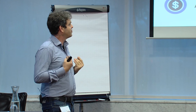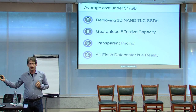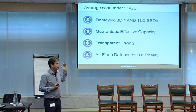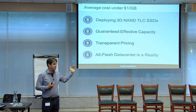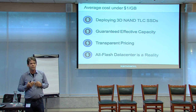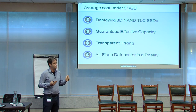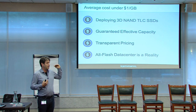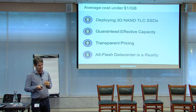We believe that for active data, making an all-flash data center is now a reality — both for production and for DR. A dollar per gigabyte is very competitive to hybrid arrays, and in many cases much more cost-efficient. We are not just winning against all-flash solutions — we are winning many deals against hybrid arrays, where in some cases a customer can gain consistent performance benefits without the premium they used to pay for all-flash arrays.